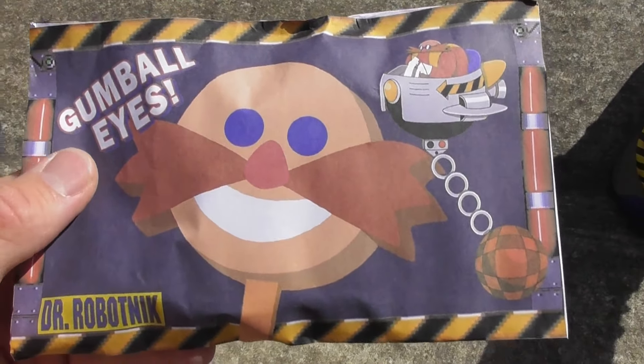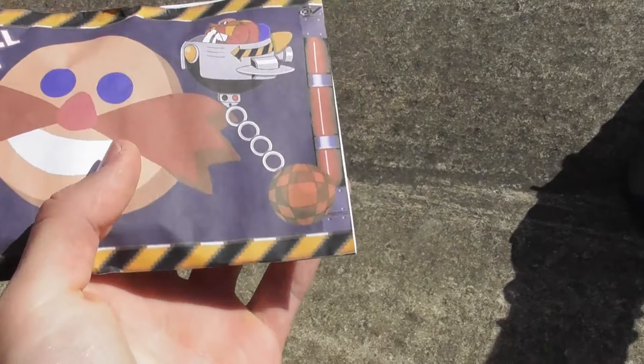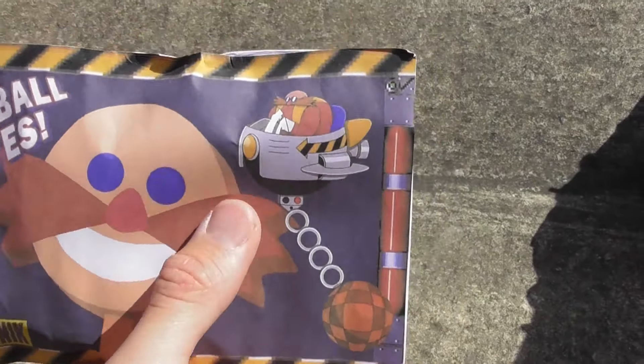Check it out, there it is — the Dr. Robotnik popsicle with his wrecking ball and his eggmobile.